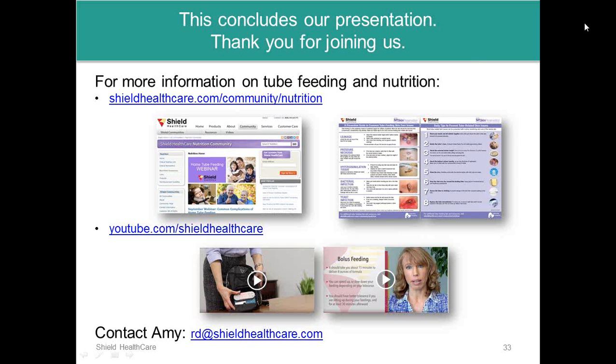If a patient has a J-tube with continuous tube feeding, how often should the J-tube be flushed? J-tubes have a smaller lumen than G-tubes and are at higher risk of becoming clogged because of their size and the location of the tip. It's important to flush them at least every four hours even when in use, even if it's only half a syringe or a full syringe of water.